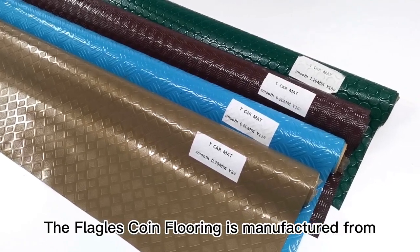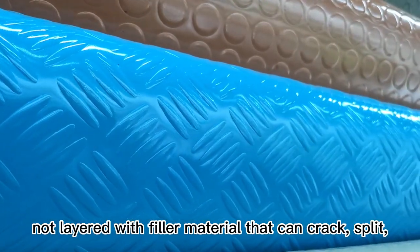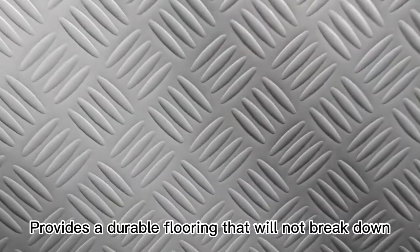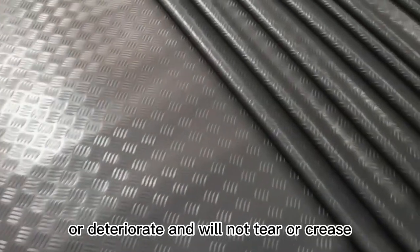The FLEGOS coin flooring is manufactured from tough, specially formulated material, not layered with filler material that can crack, split, peel, and deteriorate. It provides a durable flooring that will not break down or deteriorate and will not tear or crease.